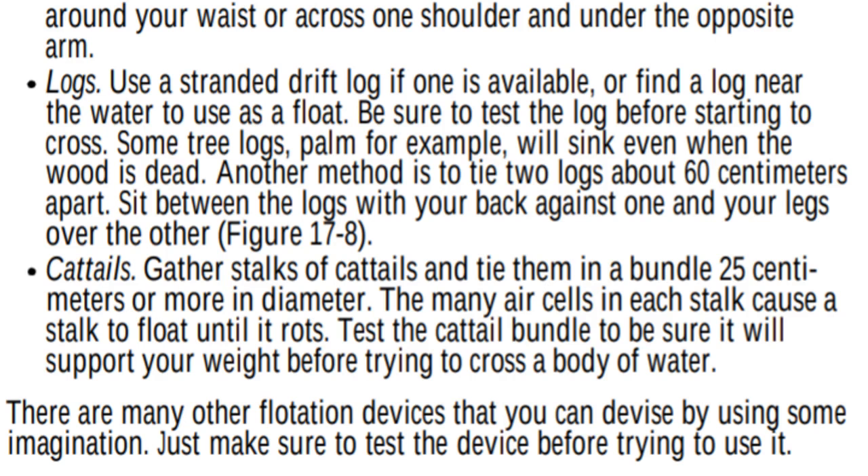Another method is to tie two logs about 60 centimeters apart, sit between the logs with your back against one and legs over the other. Gather stalks of cattails — C-A-T-T-A-I-L-S — and tie them into a bundle 25 centimeters or more in diameter. The many air cells in each stalk cause it to float until it rots. Test the cattail bundle to be sure it will support your weight before trying to cross. There are many other flotation devices you can devise with imagination — always test the device before trying to use it.